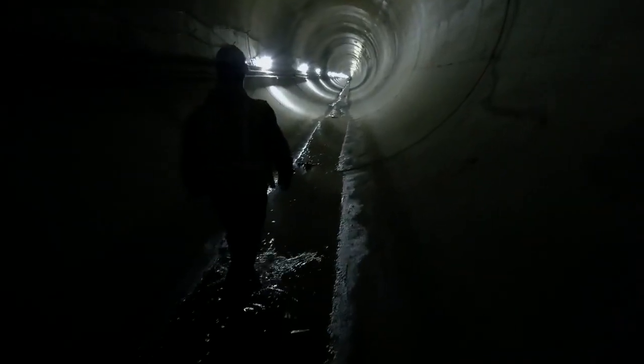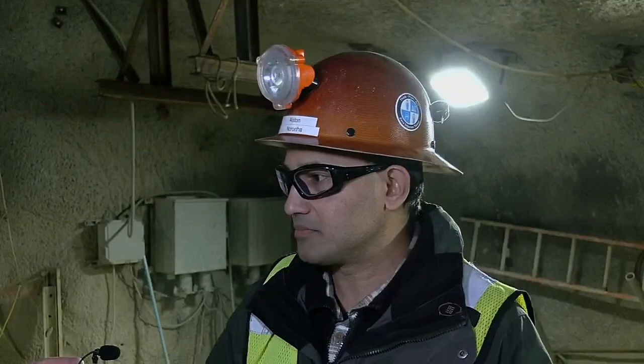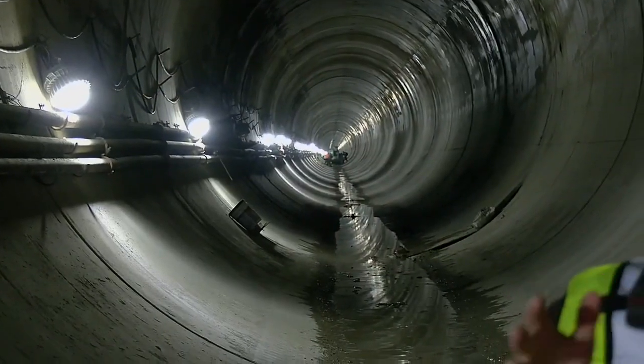It's going to last 100 plus years. So all in all, it's a win any way you look at it. If all goes according to plan, this tunnel will become operational sometime this summer. Underneath downtown Louisville, Travis Ragsdale, WDRB News.